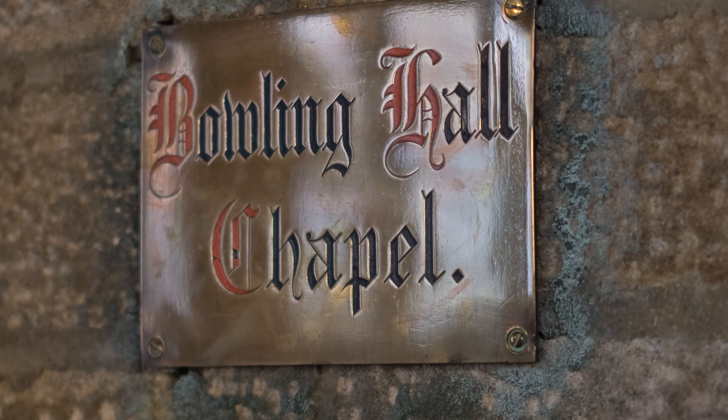For today's segment of Written in Stone we're going to be looking at the Bolling Chapel. The South Ambulatory of Bradford Cathedral was the private chapel of the Bolling family and was known as the Bolling Chapel or the Bolling Hall Chapel, as it says on the plaque, right until the renovations of the 1960s.